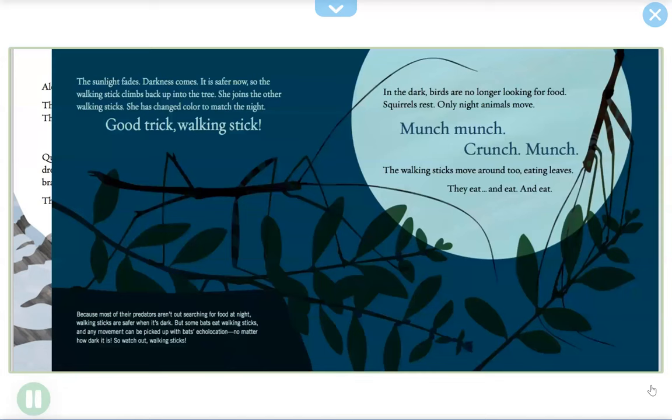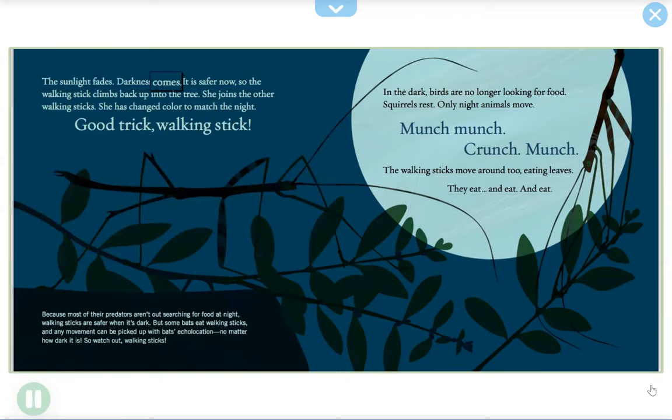The sunlight fades, darkness comes. It is safer now, so the walking stick climbs back up into the tree. She joins the other walking sticks, having changed color to match the night. Good trick, walking stick! Because most of their predators aren't out searching for food at night, walking sticks are safer when it's dark.